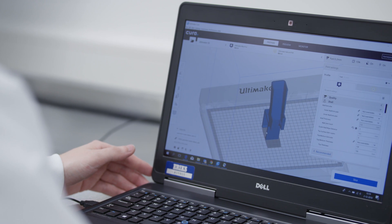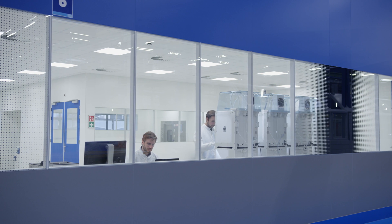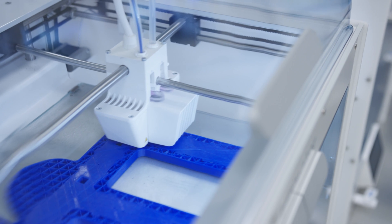So after the co-engineering process is done it's time to scale up the production. This we can do at Erics because we have many Ultimaker printers. We're even taking this a step further and now we're looking at printing even food-safe parts. By having the same platform — the Ultimaker platform — it allows them to co-engineer with us.